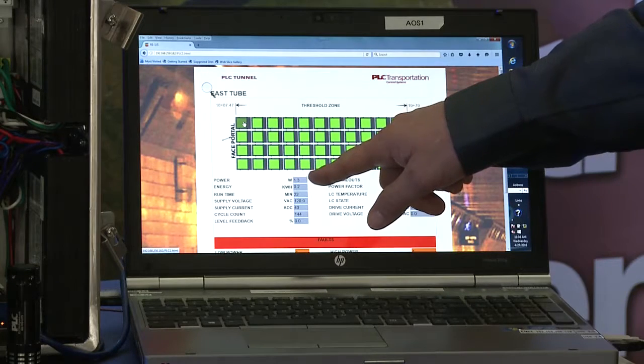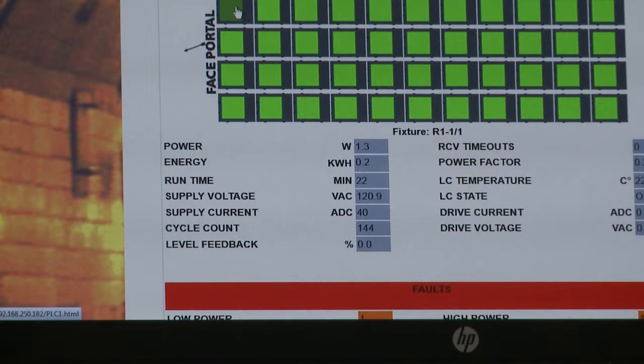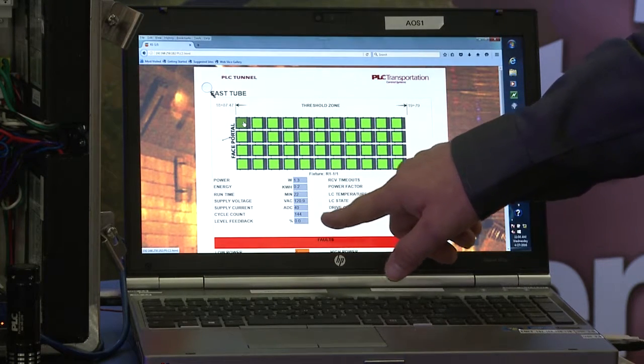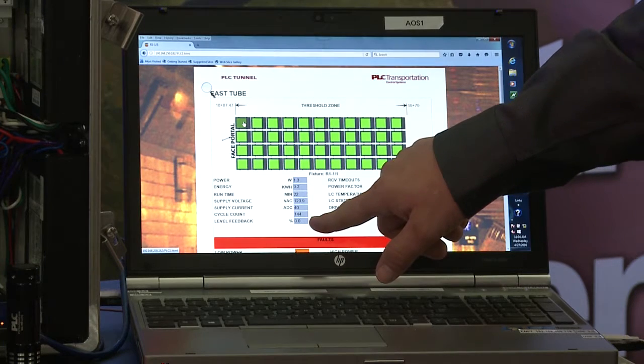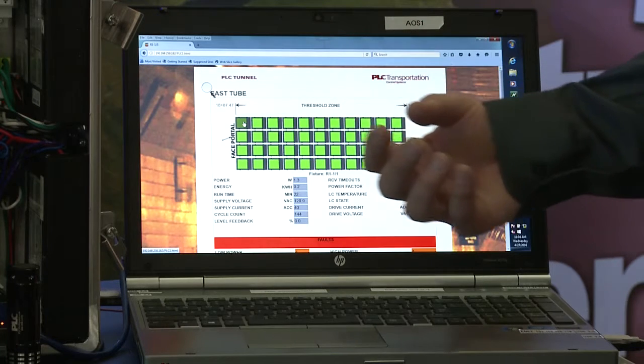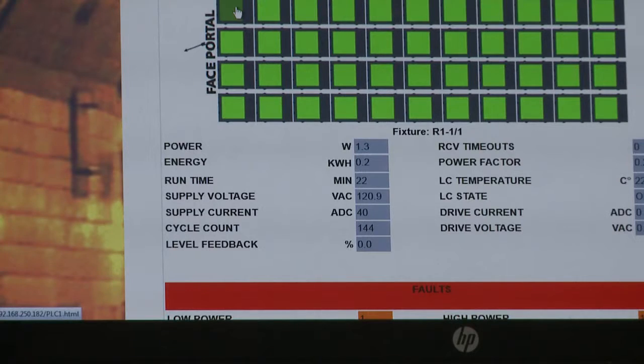Here we're taking a look at the wattage. Even though the device is off, it still consumes power at 1.3 watts. Then there's the total energy use, as well as the run time — how long the device has been on since it last was turned off — as well as the supply voltage and supply current, the number of times the fixture has been turned on or off, and then the feedback, which is the information from the receiving device indicating what dimming level it's supposed to be at. In this case, it's zero percent.